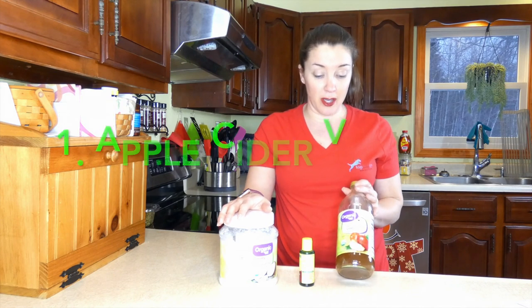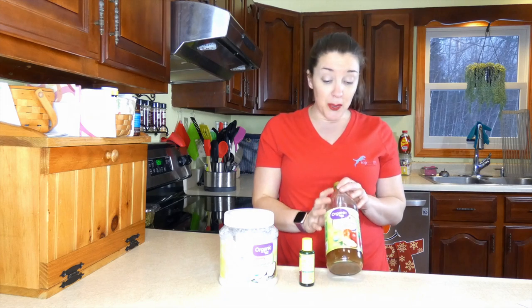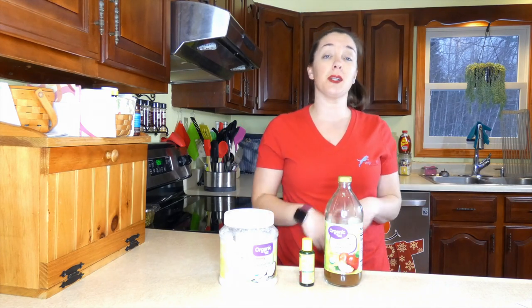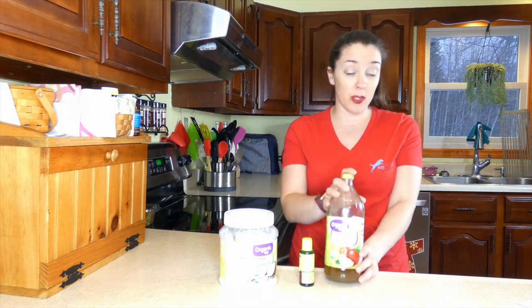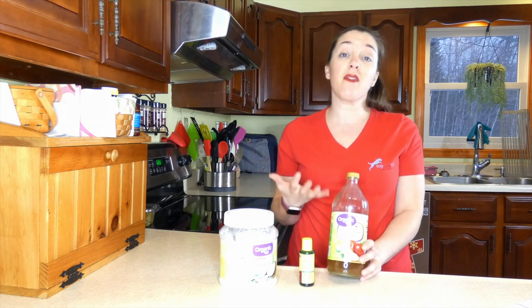The first is apple cider vinegar. If you frequently watch my videos, you know I recommend this for a lot of things. Apple cider vinegar is really a wonderful supplement to add to your diet as well as your dog's diet for overall health and well-being. It's great internally and externally. It has been shown to have antibacterial, antifungal, and antiviral properties, which makes it a really great treatment if bacteria or fungus is causing a skin reaction and causing your dog to lose hair.